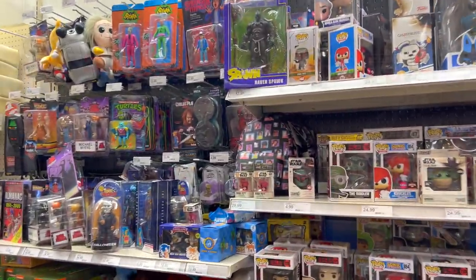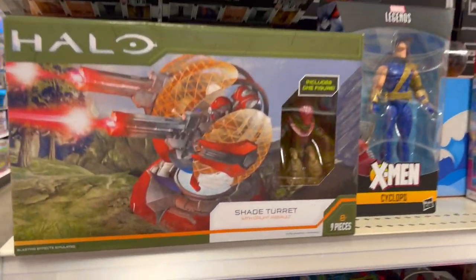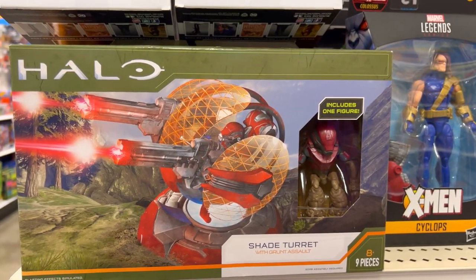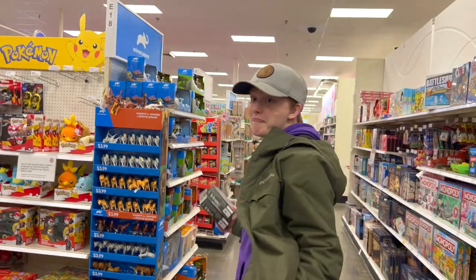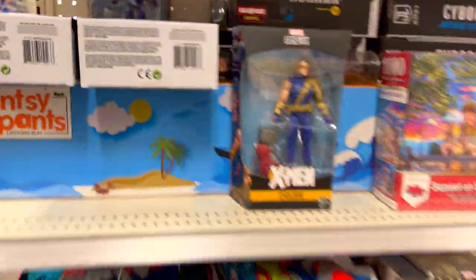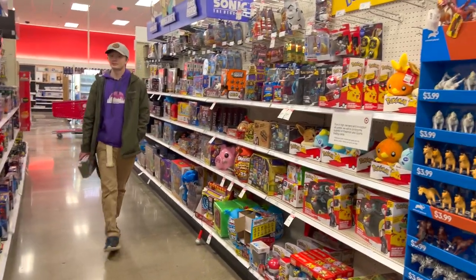I'm impressed by this Target. Bravo. And just when we thought we were all done — a Shade Turret! I haven't even seen that Shade Turret in the wild for at least four or five months. It's jacked up to $11. We've done so many Target videos recently where the findings have been disappointing, a lot of repetitiveness. But this has been a good Target.